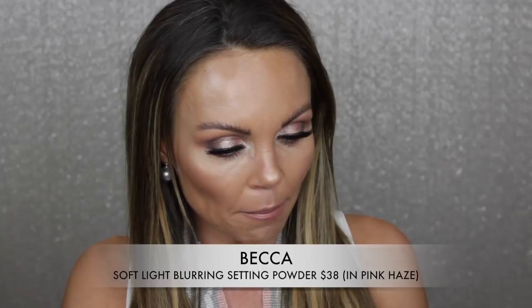The next thing is the Becca Soft Light Blurring Powder in the shade Pink Haze. I don't remember why I bought this — probably an influencer on YouTube said you have to have it. I don't like it. It's a very finely milled powder but it's pink, and I'm still trying to understand why. It gives kind of a blurring effect but it gets cakey and I can't get rid of that pink tone no matter what I do. If you have suggestions on how to use this, let me know in the comments.